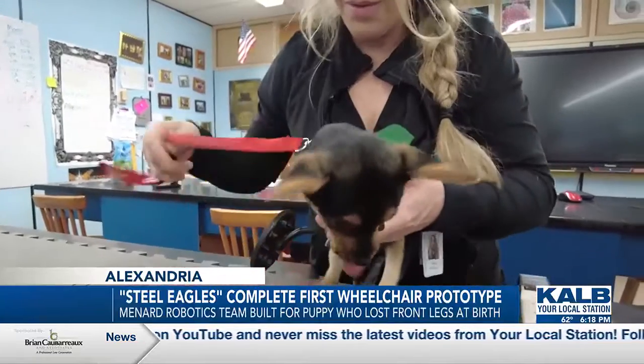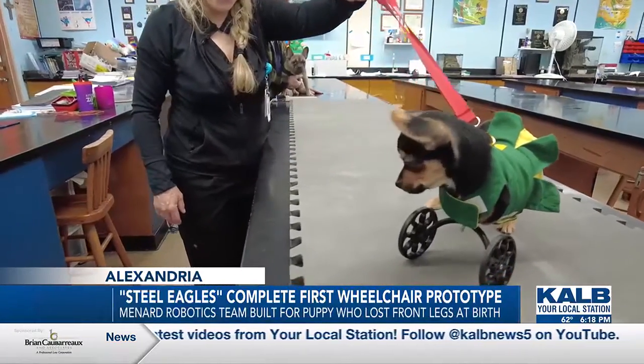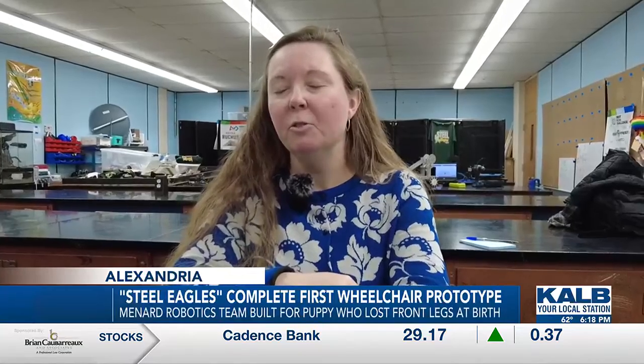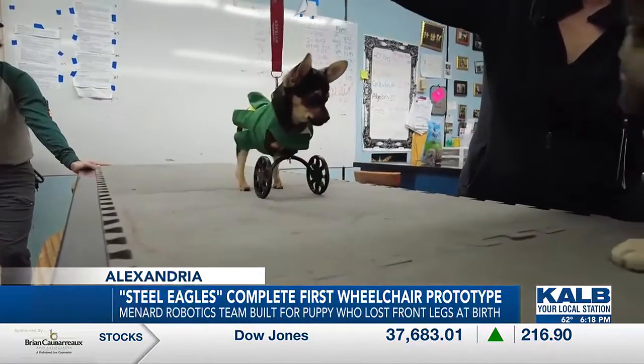Roo was slowly learning how to move with her first wheelchair prototype, courtesy of the Steel Eagles robotics team at Holy Savior Menards Central High School. That is one of our favorite things about robotics — being able to go out into the community and do things that are actually helpful, things that people might not think robotics is involved with.